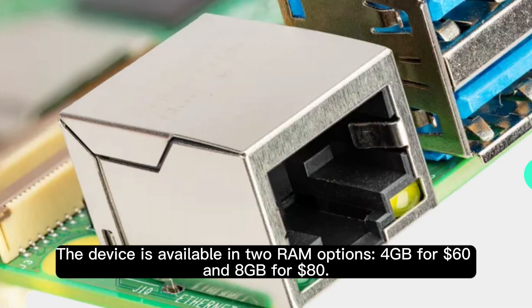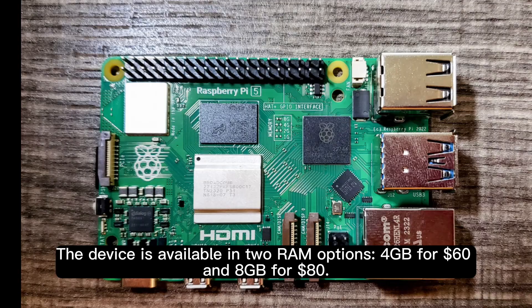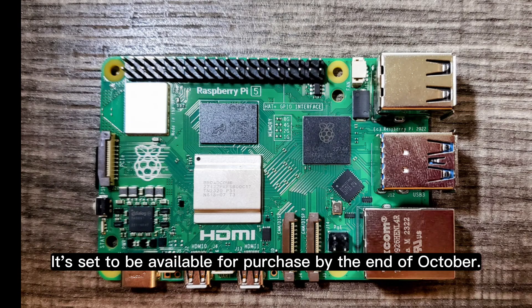The device is available in two RAM options: 4 gigabytes for $60 and 8 gigabytes for $80. It's set to be available for purchase by the end of October.